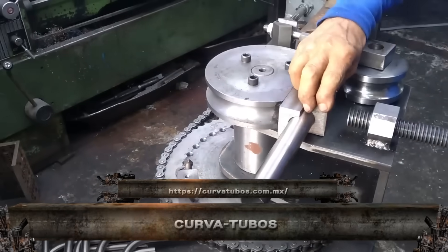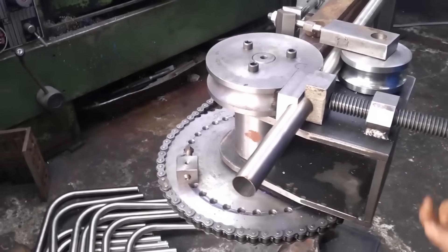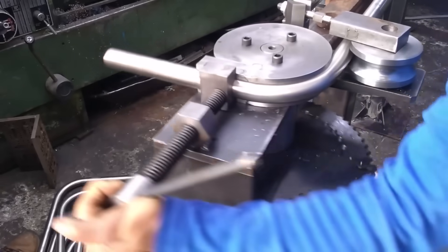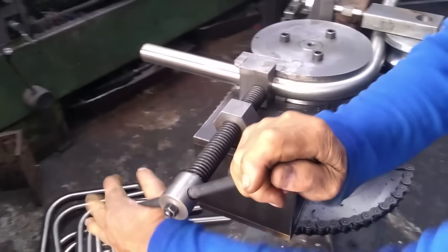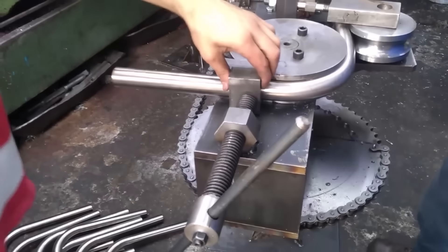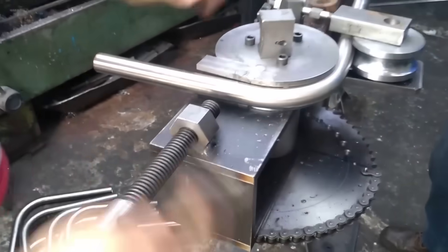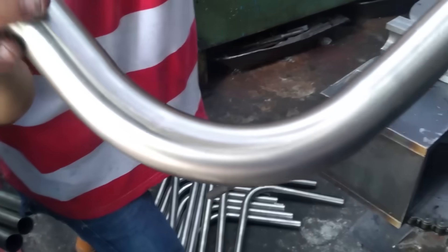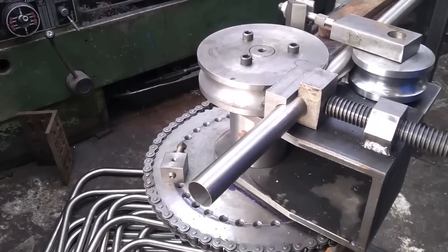Meet CurvaTubos, the bending machine with a Latin flair for smooth curves and tough steel. Whether you're working with round, square, or rectangular tubing, this compact beast bends it all with no kinks, no cracks, just clean geometry. Used in everything from metal furniture to urban railings, it's known for its simplicity, strength, and solid repeatability.